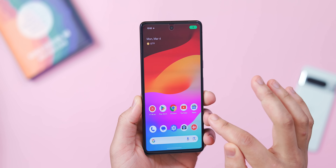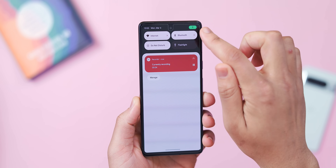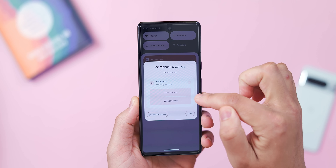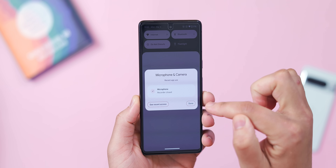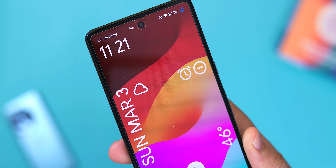Google has also updated the microphone and camera privacy indicators, which you'll see in the top right of your screen, with a 'close this app' shortcut when you tap them. Just open Quick Settings and tap that green pill in the top right corner to close the app that is infringing on your privacy — really useful if you have a rogue app constantly accessing your microphone or camera.